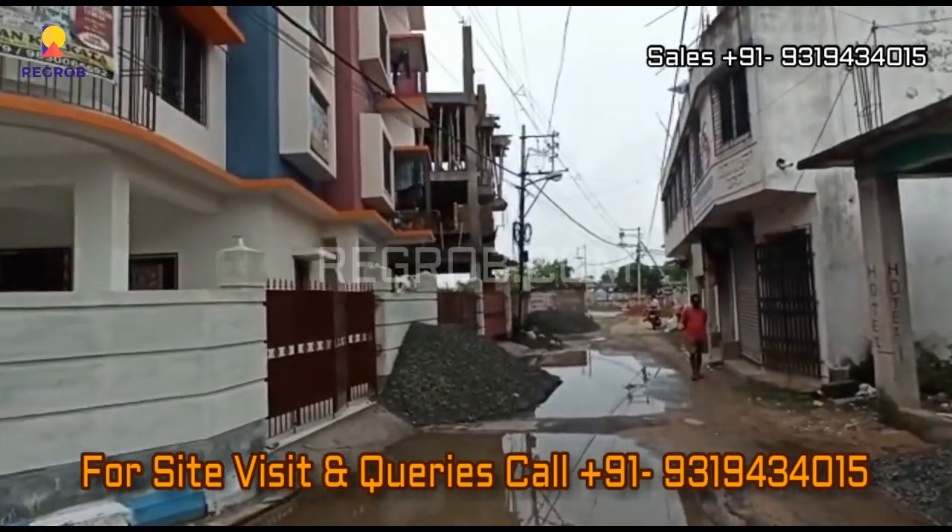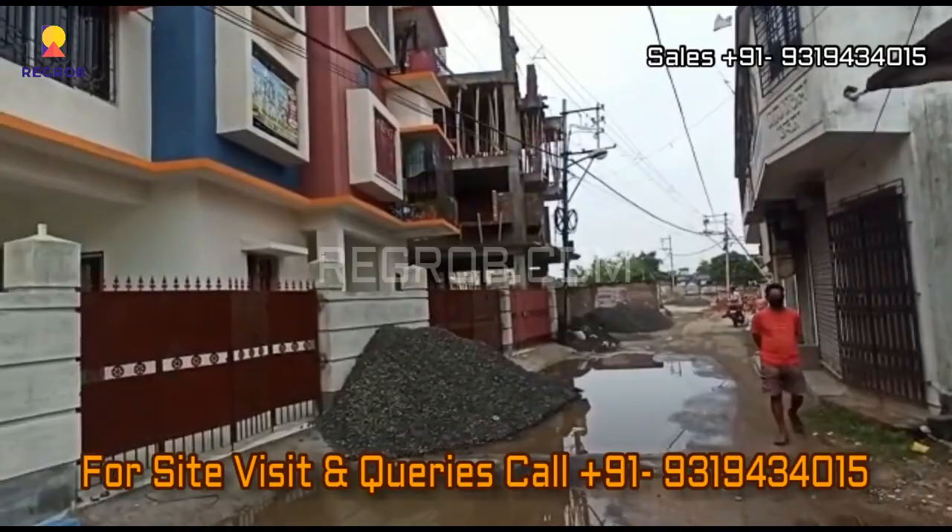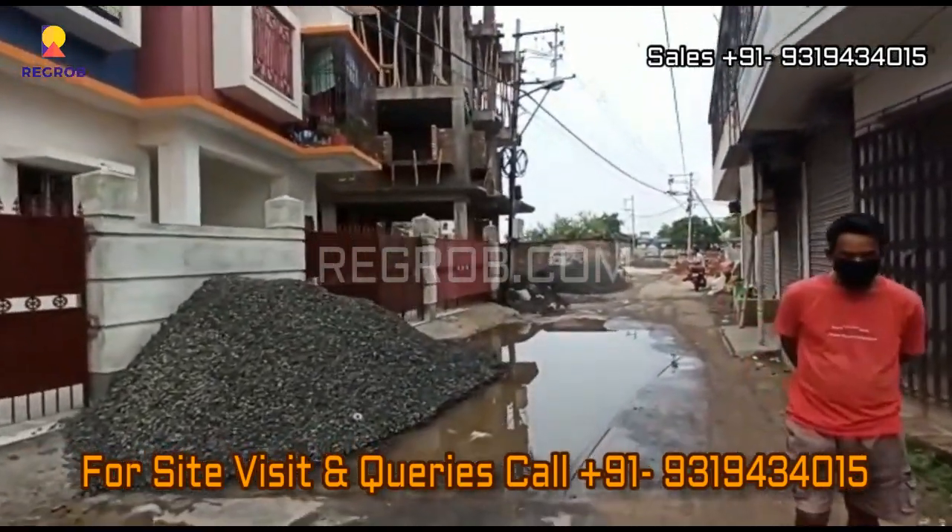Thank you friends for watching this video. For more real estate videos and updates, you can subscribe to our channel. For site visit and queries, you can call us at the given number. Thank you.